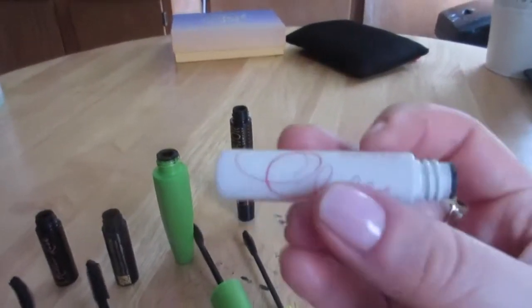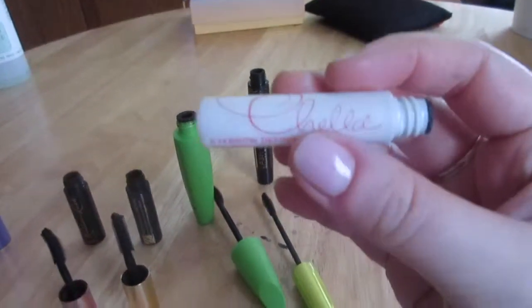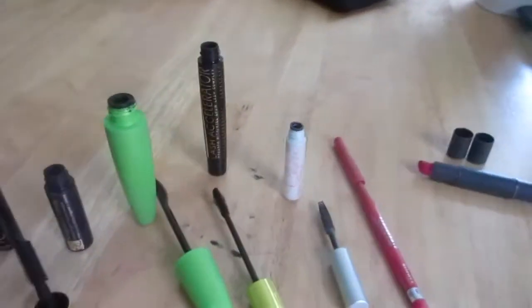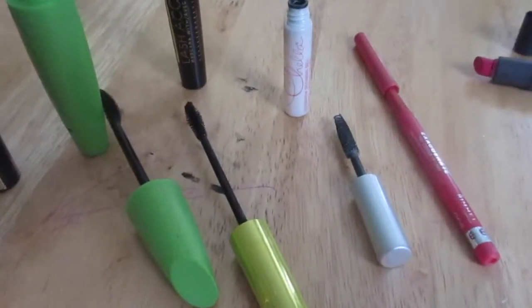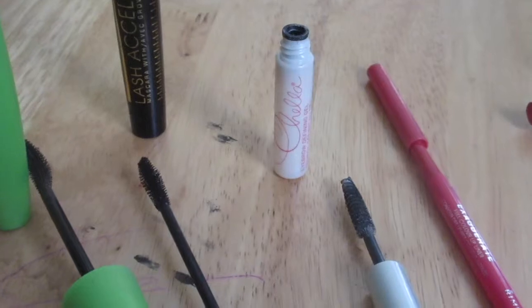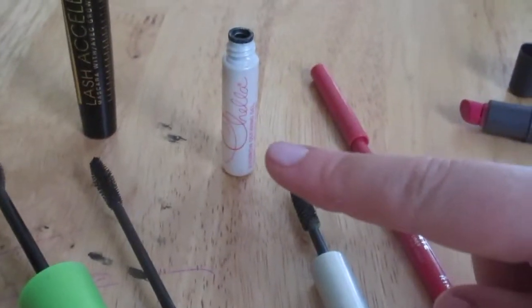This is the Chella Eyebrow Defining Gel. Chella is a nice company and I like their eyebrow gel. I don't have a lot to say since most eyebrow gels are similar, but this one notably does not leave white residue on your brows. It looks white on the bristles but doesn't transfer. I'm currently using a Rimmel brow gel that leaves white residue — so the Chella is the better product.